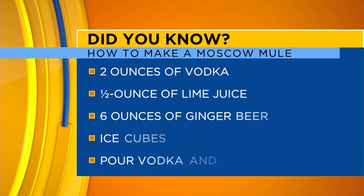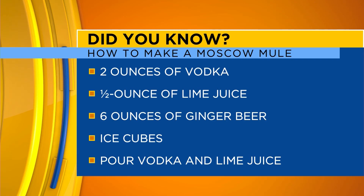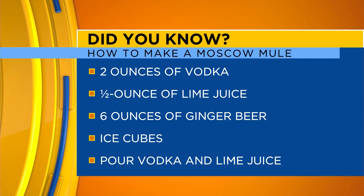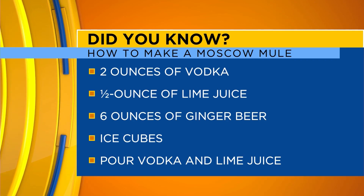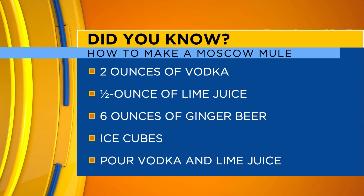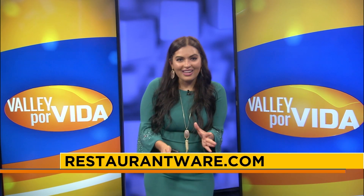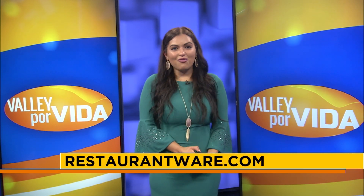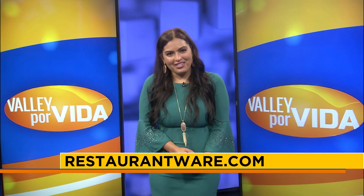In order to make the perfect version of this beverage, the site says you can follow the recipe on screen. Once you pour the ginger beer and everything together over ice, it's bound to be a delicious drink. And now, for the moment you've been waiting for — the number one cocktail on the site's list of the top five most popular ones out there: the old-fashioned.